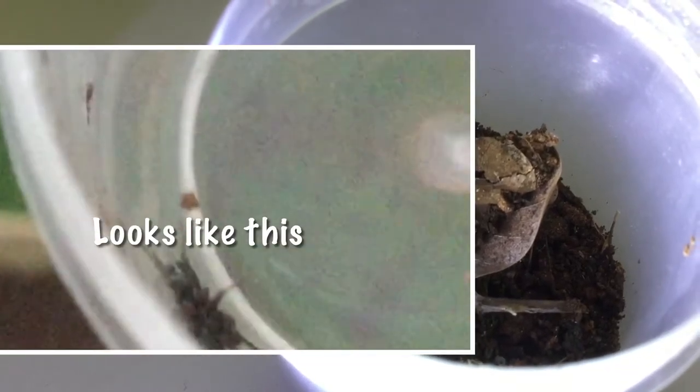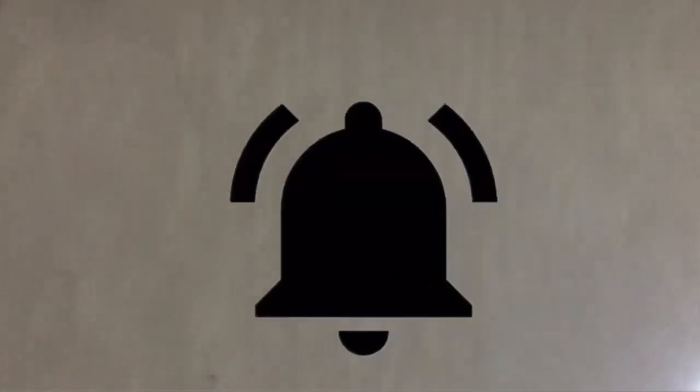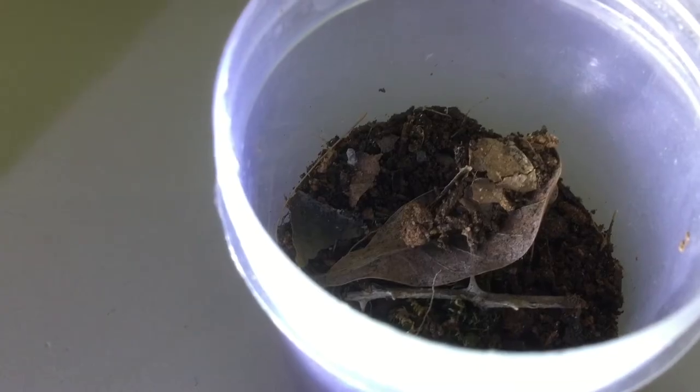Inside the enclosure is my zodarid spider. I found it in a big project I was building — stay tuned for the next video. It will ambush its prey from its dirt tunnel. There we go! Nice ambush!